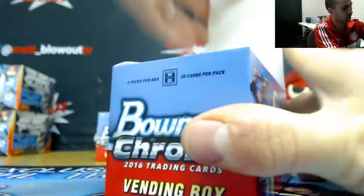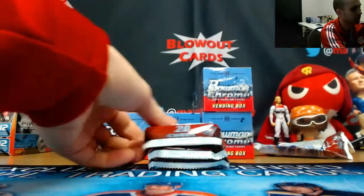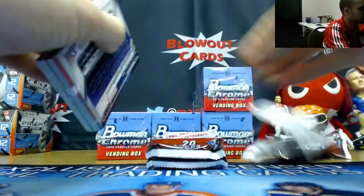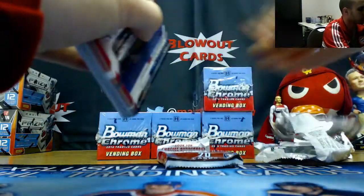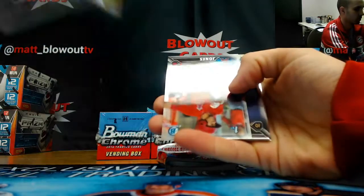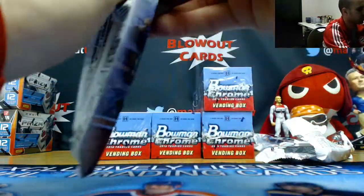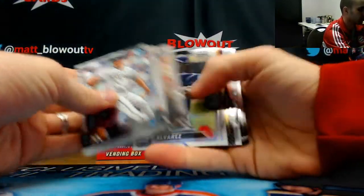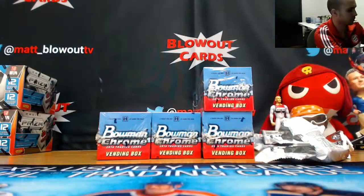Box number six — pretty colorful so far. I still want to see a Vlad. 9.5 Bader silver 630 — solid, I can see why this would get a 9.5. Cornelius Randolph, $4.99, refractor autograph, Phillies. A Gemma Jones, Angels, base autograph. Purple refractor David Dahl to 250, followed by a Yarrow Munoz base autograph, A's. Round up box six.